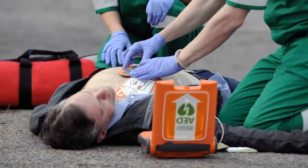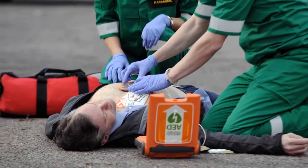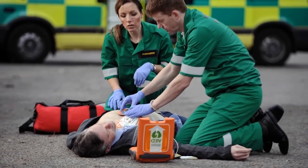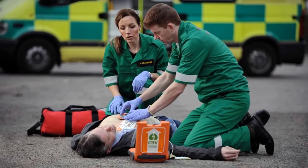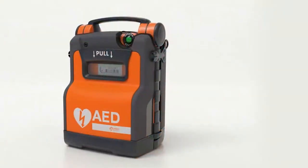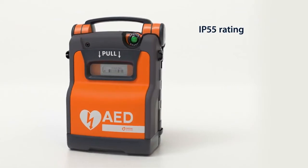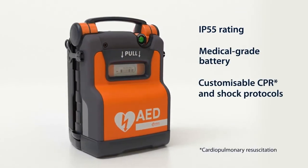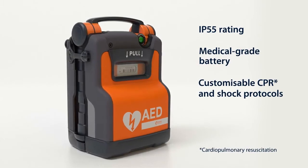The PowerHeart G5 is the first AED that combines real-time CPR feedback, fast shock times and variable escalating energy. This rugged AED has an IP55 rating, medical-grade battery and customizable settings to match the skills and preferences of the user.